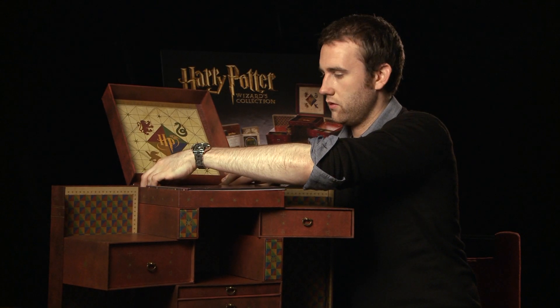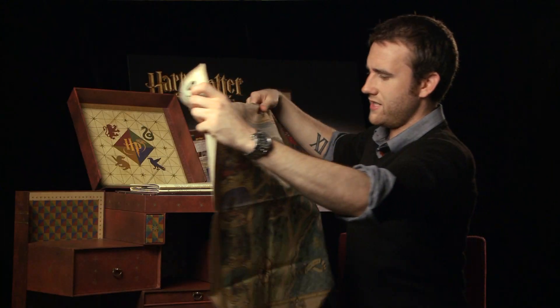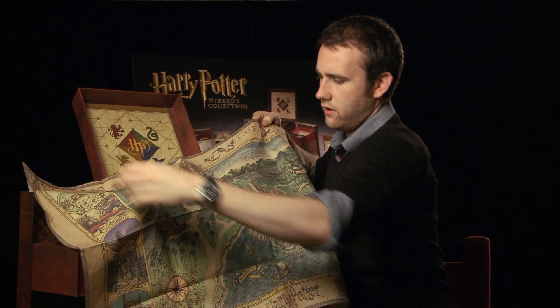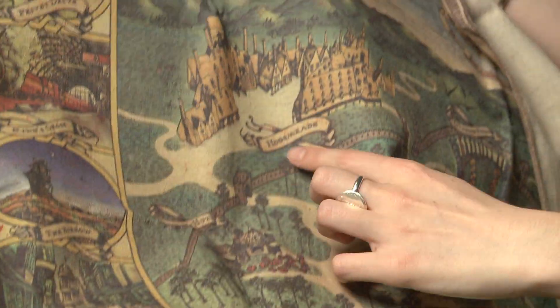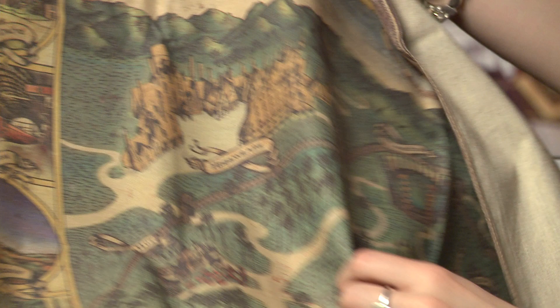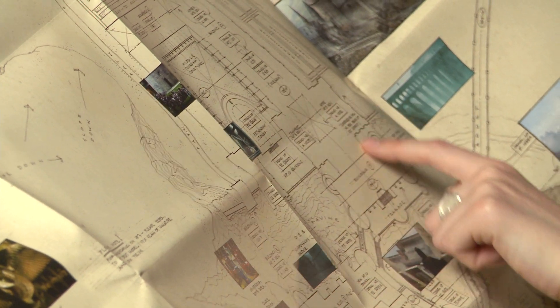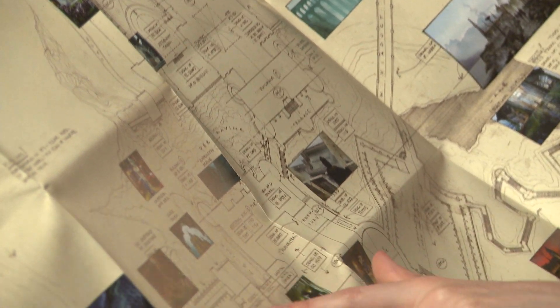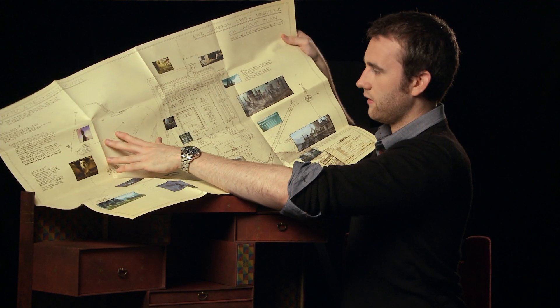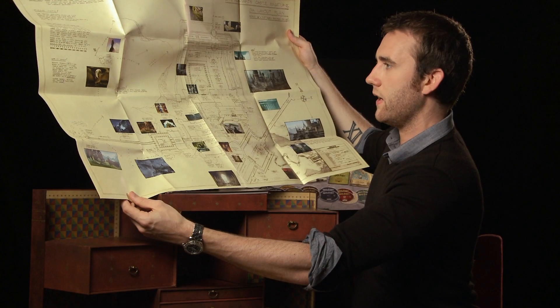These are my favourite two objects from this whole entire collection. It's a cloth map that's never been seen before, and it shows you Hogwarts Castle right there in the middle and all of the surroundings. And we have these blueprints that indicate exactly where everything is around the castle — there's the Black Lake, there's the castle, everything, all the measurements to the degree. That's a pretty amazing thing to have.